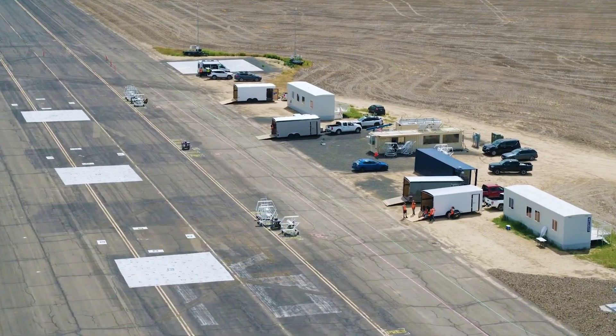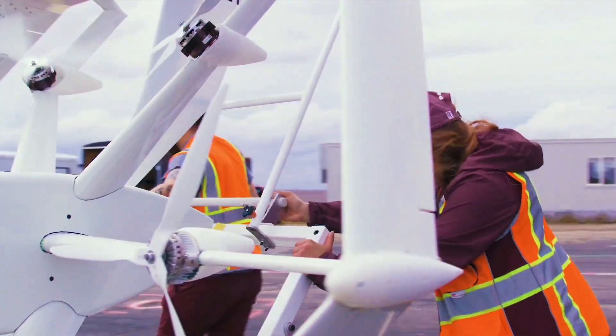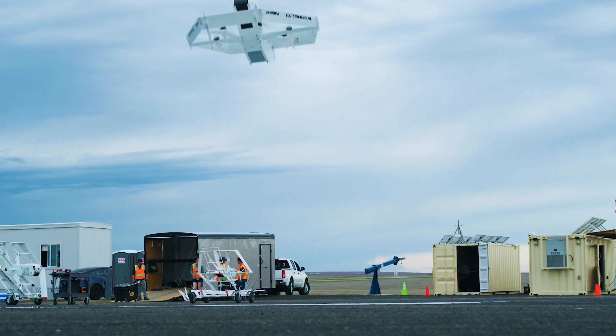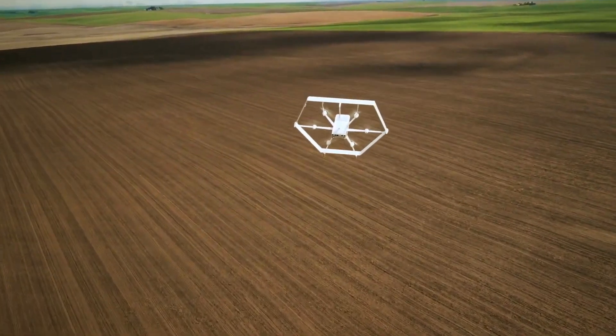Since first introducing the idea of drone deliveries in 2013, Amazon has created more than two dozen prototypes and conducted tests in the US, UK, and Canada. Earlier this year, it introduced a drone called the M-K27-2, which featured a unique hexagonal airframe claimed to offer greater stability in the air.